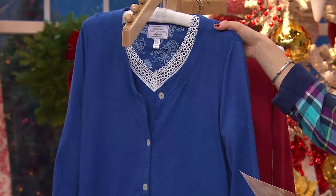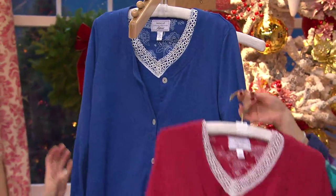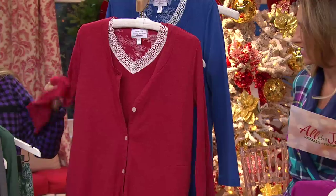Here is a beautiful cobalt blue, extra small through 3X. And finally — are you opening up presents in this? Are you going to kiss old Saint Nick in this? Why not? This is the red, extra small through 3X. Do you put mistletoe up in your home?